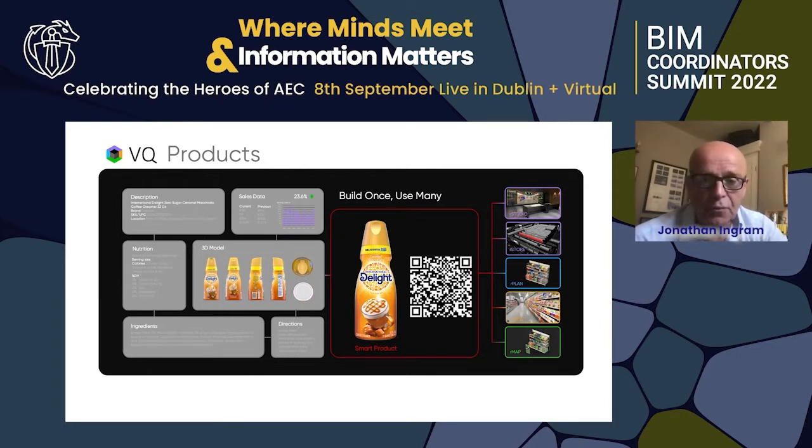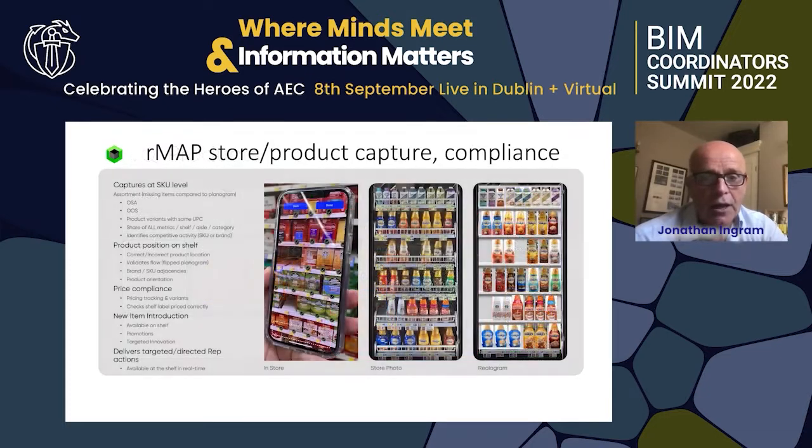You can see different programs used. In order to capture the store in its true state — so we can determine compliance against what's supposed to be there — we have a web app to read and determine what the products are.